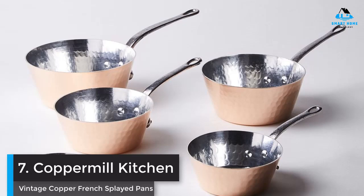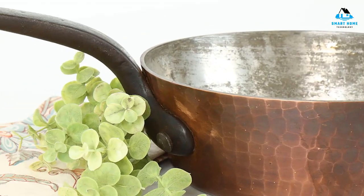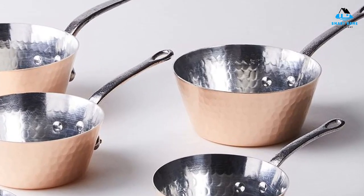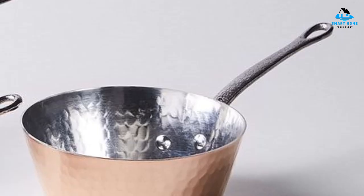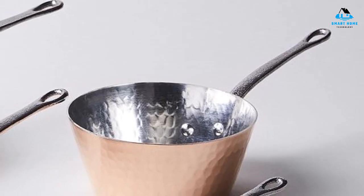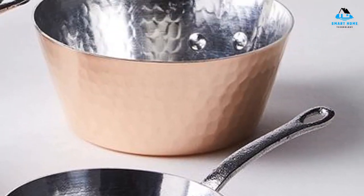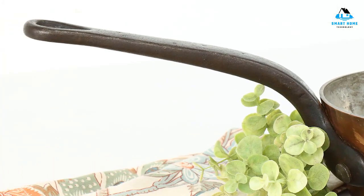Number 7: Copper Mill Kitchen Vintage Copper French Skillet Pans — Best Vintage Copper Cookware. If you have your heart set on vintage copper cookware, check out the Copper Mill Kitchen. Owner Beth Sweeney sources and restores antique, one-of-a-kind pieces crafted by European artisans. While you won't get the same modern functionality as some other sets — like induction compatibility or stainless cooking surfaces — you will get an artful find with unique marks of craftsmanship and age that functions the way copper cookware was originally meant to.